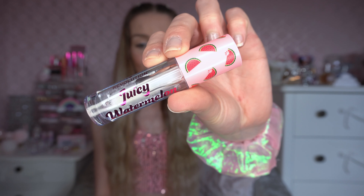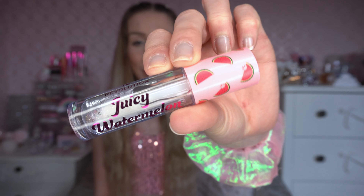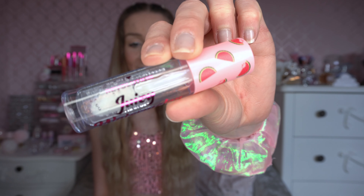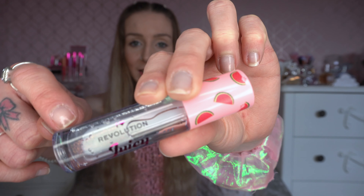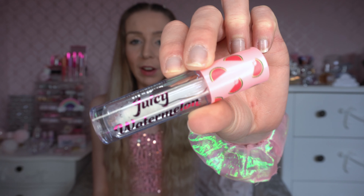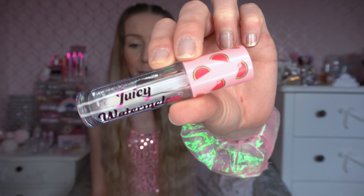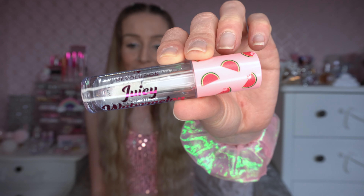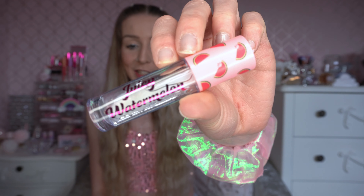I've also got a little highlighter that goes with it, and a little lip gloss from the Juicy collection. I'm going to start with the lip gloss. This is the Juicy Watermelon lip gloss — it has got some shimmers in it. It's basically a clear lip gloss but it's got a sort of red-green reflex in it. The Fruity range was quite large in Primark but I preferred the chocolate range, but I did want to give something from the Fruity collection a go.